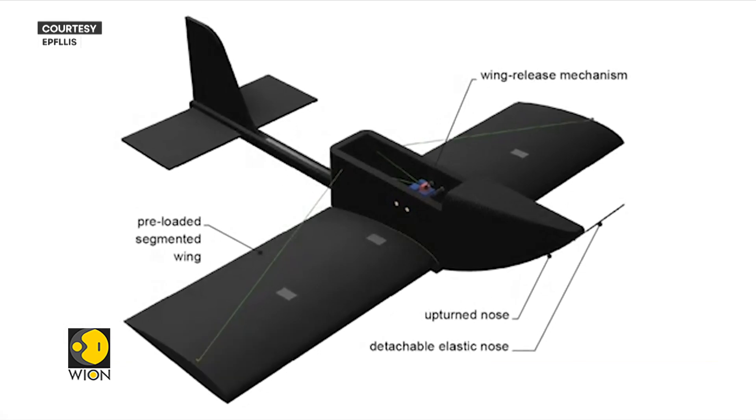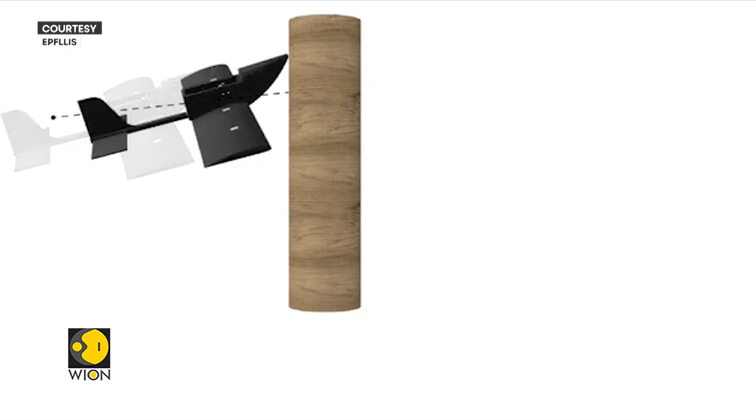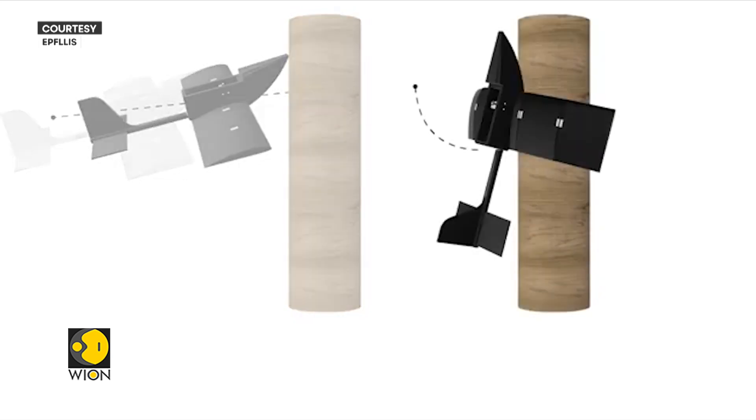This limits their use in tasks like inspection or battery recharging. To solve this, they have created a robot called Perchok. It is inspired by bats and owls that use their wings to both fly and perch on trees.